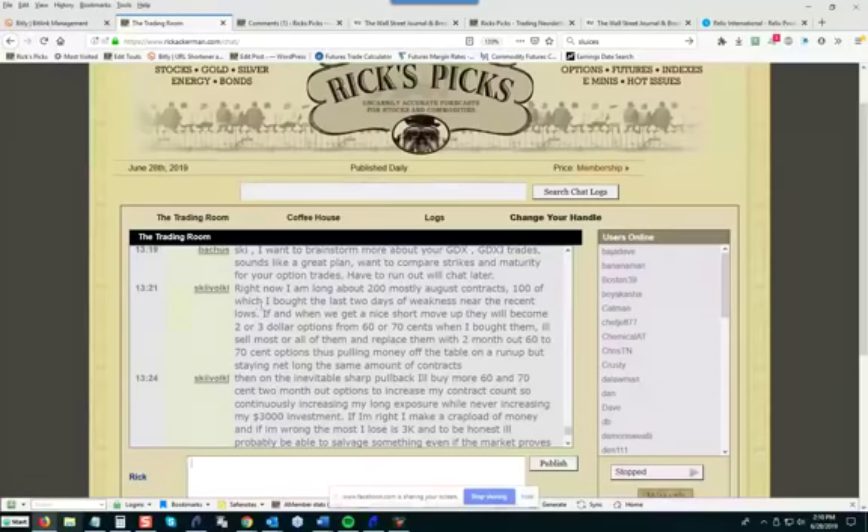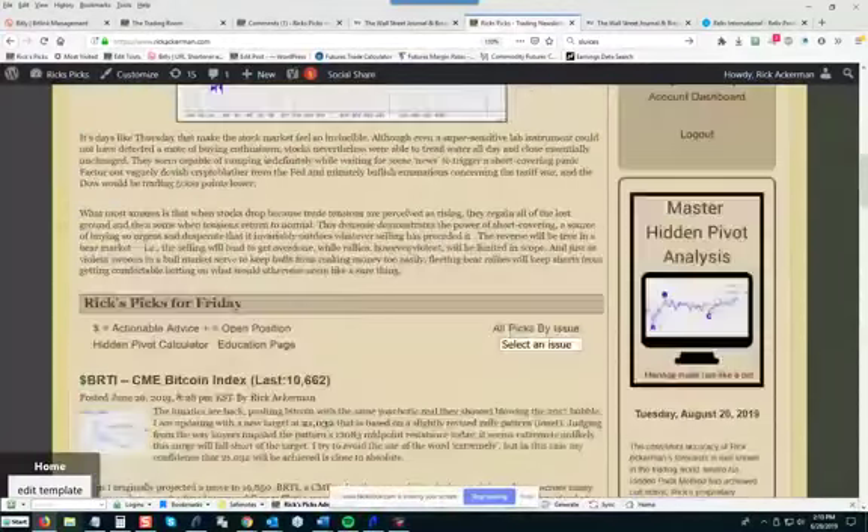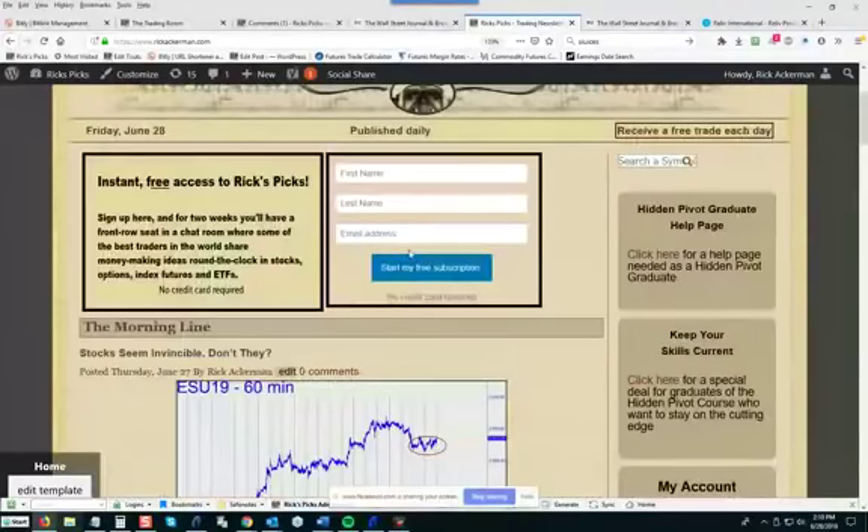If you're interested in getting more detailed information, I would suggest you take a trial subscription to Rick's Picks. Just go to the homepage, rickackerman.com. At the top of the page, fill in your name and email address, click 'Start My Free Subscription,' and you'll be instantly a member with access to all paid subscriber features, including the chat room. No credit card is necessary.